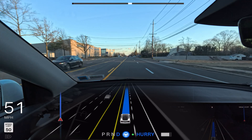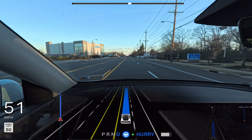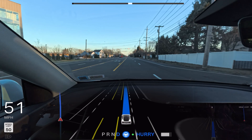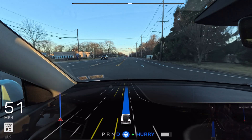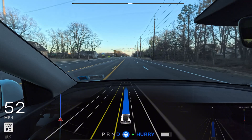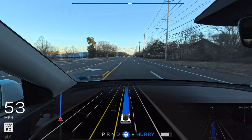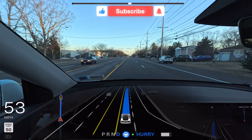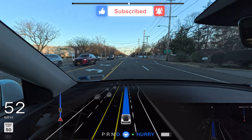Quick note: my interior camera suddenly shut off, so I had to skip about 10 seconds of footage. During that time the car didn't do anything wrong and I didn't have to touch the steering wheel. We're now back to the video, three minutes away, and the car needs to move into the left lane to make a left turn into the parking lot.